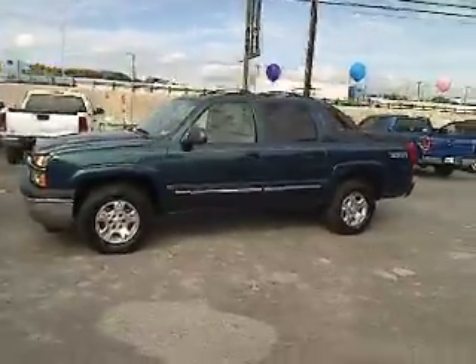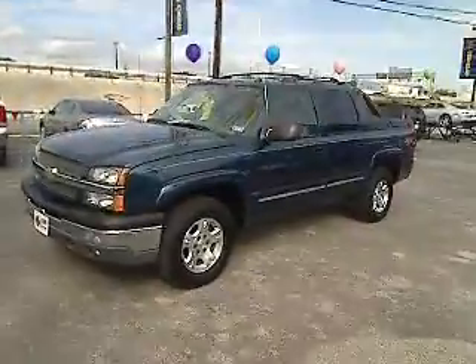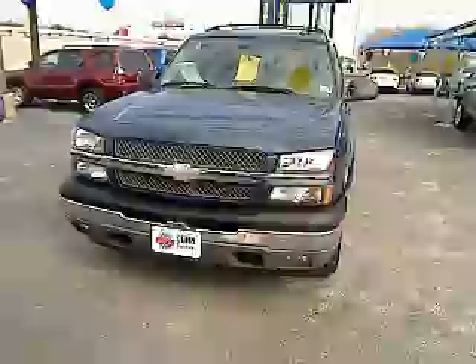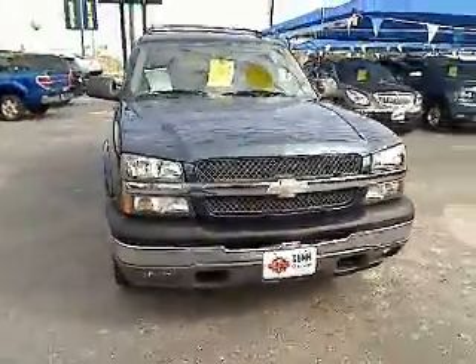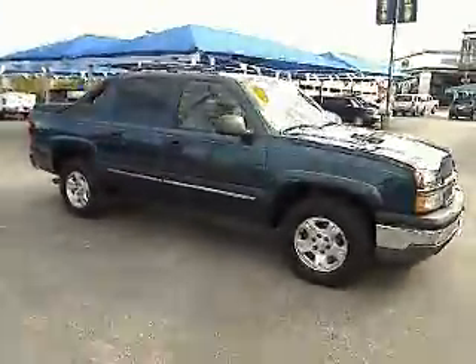The 2005 Avalanche. The Chevy Avalanche can transform from an SUV into a full-size pickup truck, all in less than a minute. This makes the Avalanche one of the most flexible vehicles out there and is priced below $20,000. This vehicle has less than 70,000 miles.